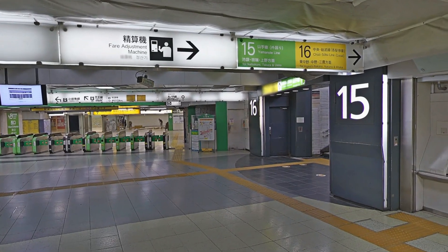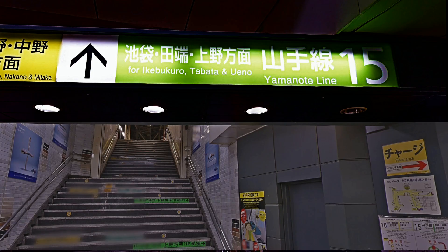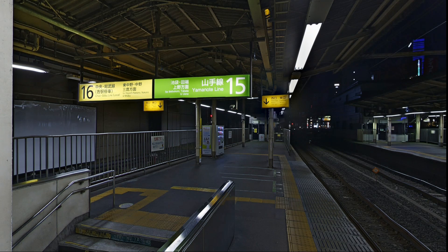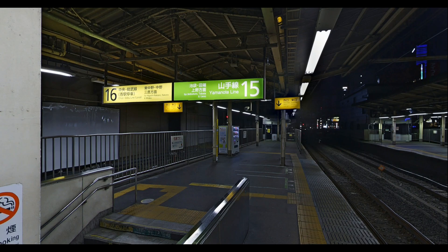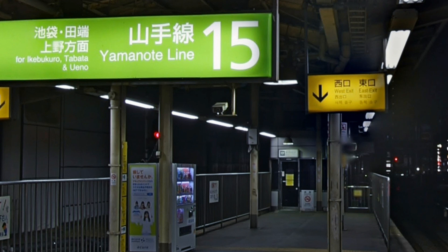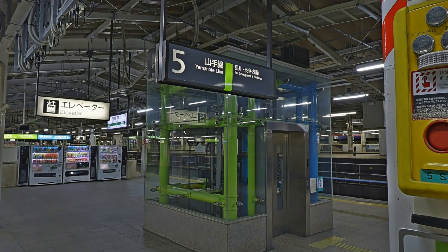We go up the stairway to the first floor going to the Yamanote Line train platform going towards Ikebukuro. On platform number 15, which is the train platform going towards Ikebukuro, we will ride the train going to the Tokyo Station. After riding the Yamanote Line at the Shinjuku Station, we finally arrive and get off at the Tokyo Station.